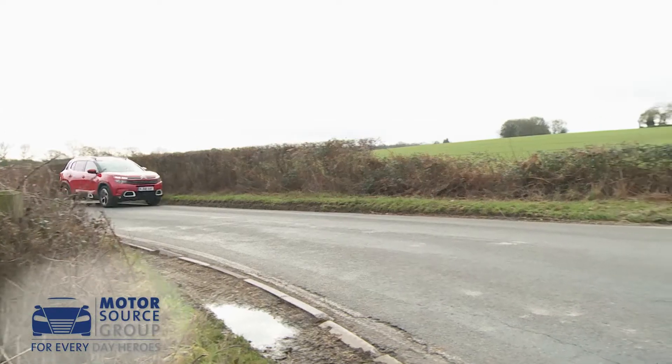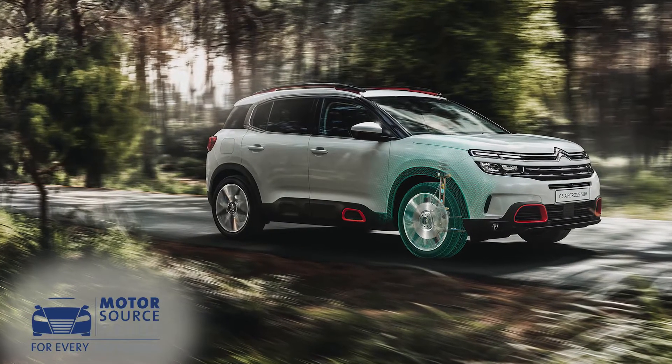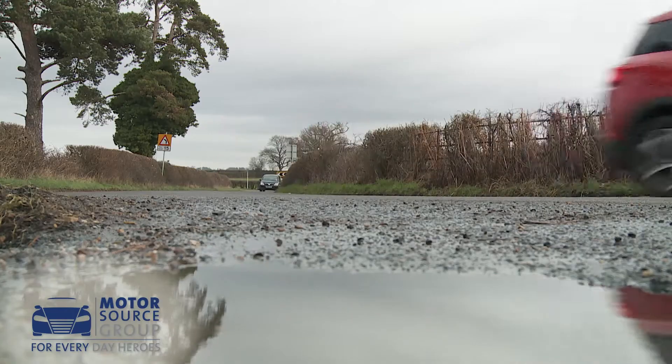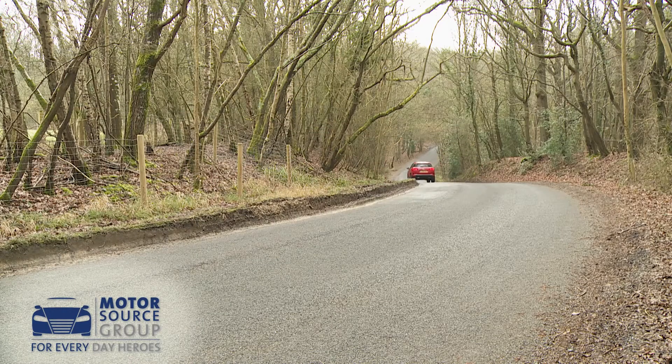Set off in a C5 Aircross and one of the first things that Citroen hopes you'll notice is the impressive ride quality, and that's embellished by a clever progressive hydraulic cushion suspension system which delivers class-leading comfort over porous surfaces. Hydraulic dampers cushion the top and bottom of wheel travel and allow the fitment of softer springs and dampers, producing what the brand describes as a magic carpet-like feel.